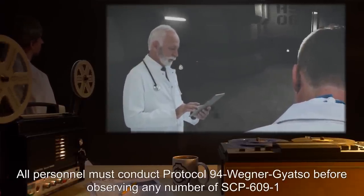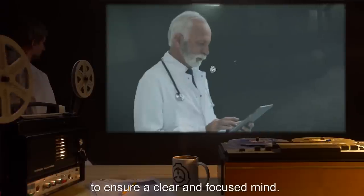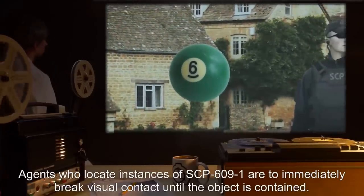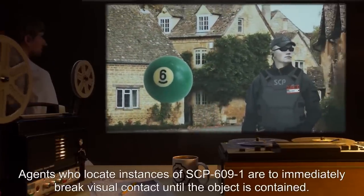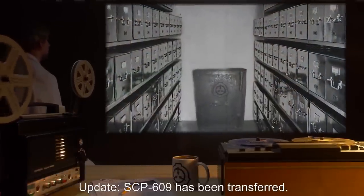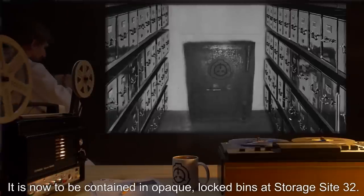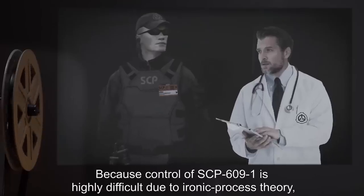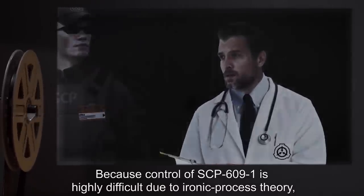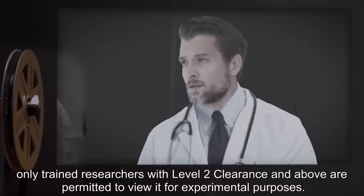Item number SCP-609. Object class: Keter. Special containment procedures: All personnel must conduct protocol 94-Wegener-Gyatso before observing any number of SCP-609-1, to ensure a clear and focused mind. Agents who locate instances of SCP-609-1 are to immediately break visual contact until the object is contained. Update: SCP-609 has been transferred. It is now to be contained in opaque, locked bins at storage site 32. Because control of SCP-609-1 is highly difficult due to ironic process theory, only trained researchers with level 2 clearance and above are permitted to view it for experimental purposes.